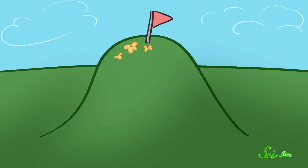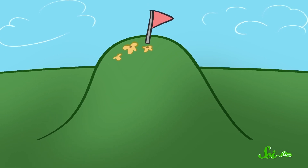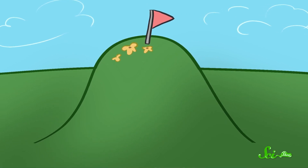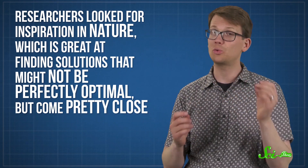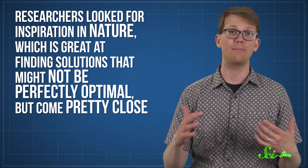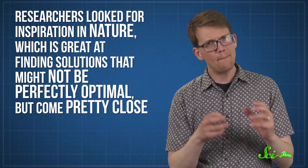But those methods work best when the problem has a nice, friendly mathematical form, like when the algorithm just has to find the mathematical equivalent of the highest spot on a hill. When the problem involves lots of variables related in more complicated ways, even a computer would take ages to find the best solution. So eventually, researchers looked for inspiration in nature, which is great at finding solutions that might not be perfectly optimal, but come pretty close.